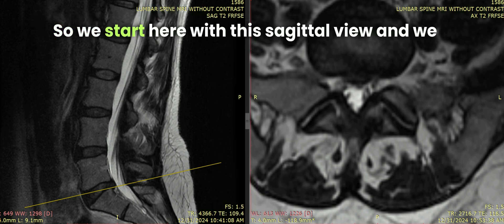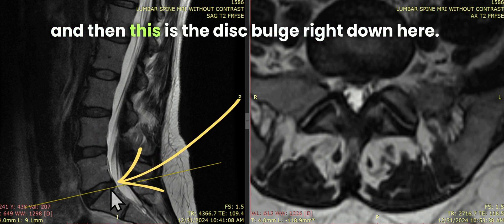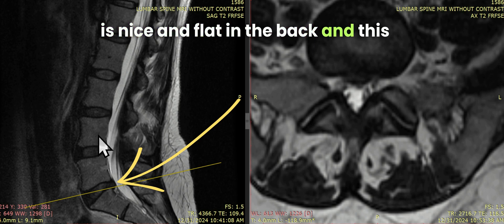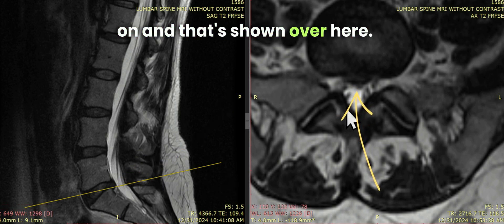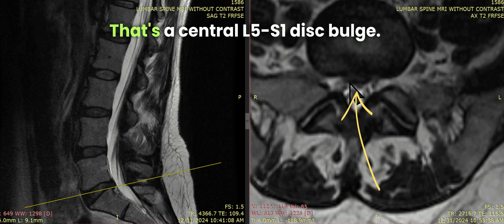We start here with this sagittal view, and we can see this is the L5S1 disc. This is L4, and then this is the disc bulge right down here. Comparing to the other discs, these are nice and flat in the back, and this one has a little pooch out the back. This is the imaging plane we're on, and that's shown over here — you can see the pooch out the back right here. That's a central L5S1 disc bulge.